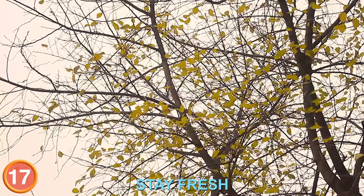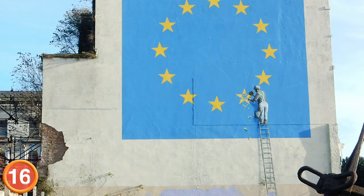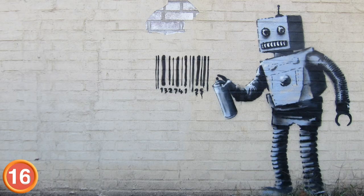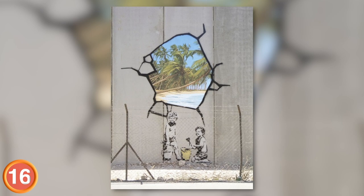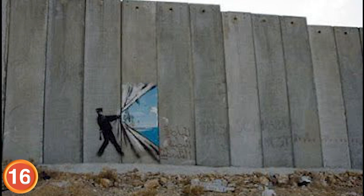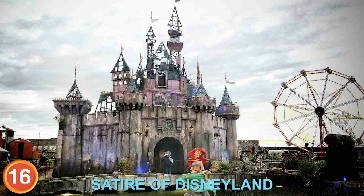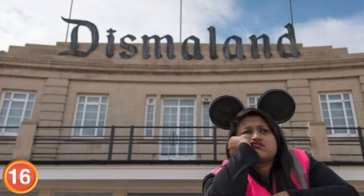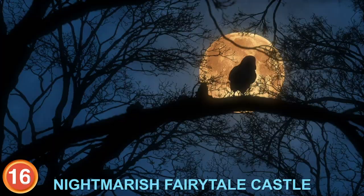Number 16: Banksy is perhaps the most eminent contemporary street artist there is, renowned for his subversive anti-establishment messages usually served with a dash of humor and irony. He gained popularity for works that kept popping up all over the world in the early 2000s, including this symbolic piece on the wall of the Israeli West Bank. In 2015, he created a temporary amusement park in England that is a biting satire of Disneyland. Banksy's park was named Dismaland, featuring a nightmarish fairy tale castle and an airport-style cardboard security check-in area.